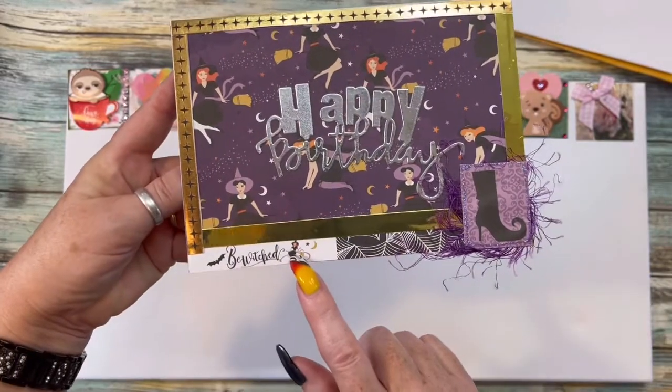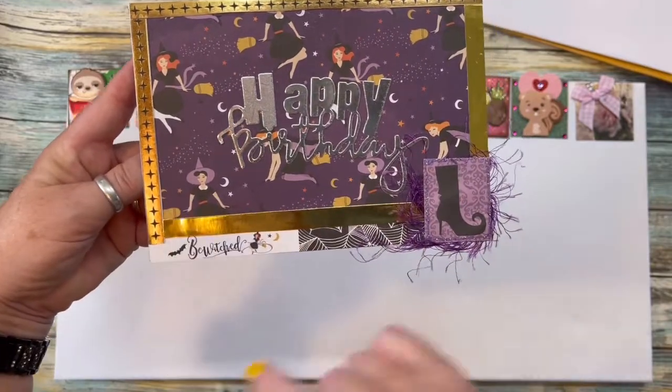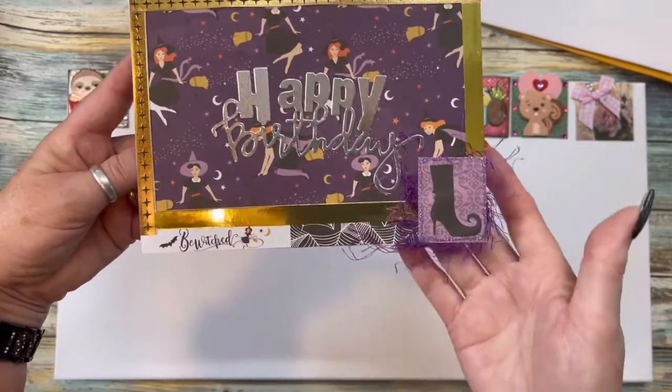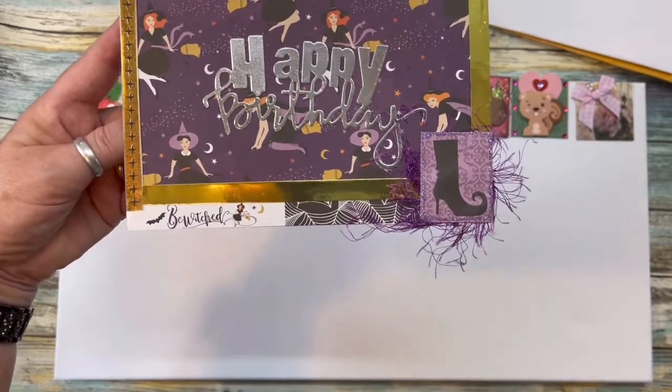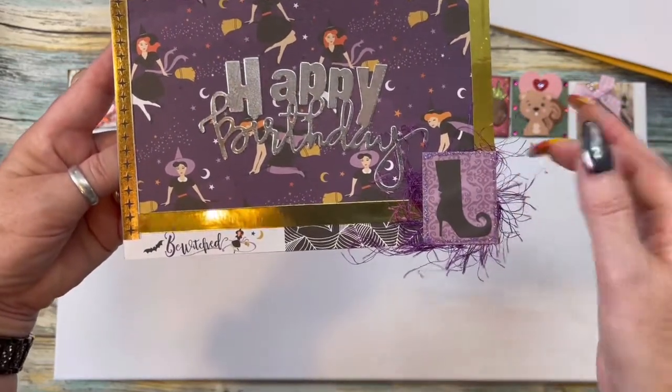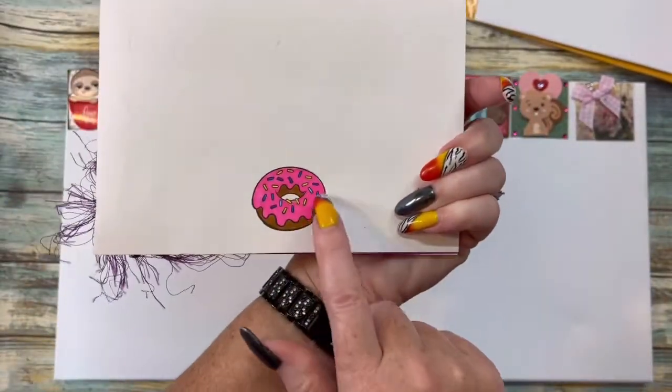It says 'Bewitched' — look at this little red witch, a red-headed witch! Look how cute they are, I love this. Got stickles around it, a cute little witch's boot, and look at this eyelash trim — I love it! I love this card that you made, girl.